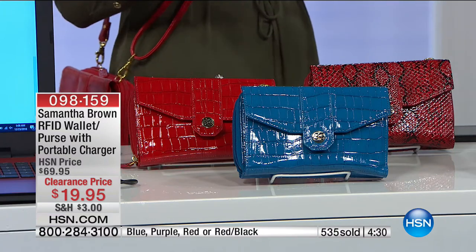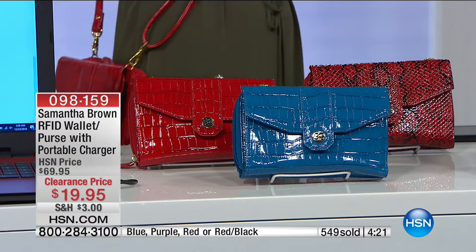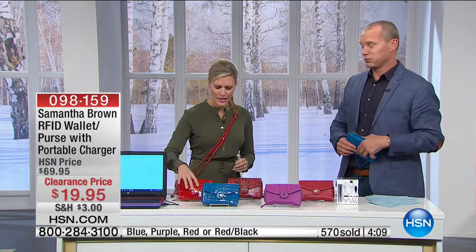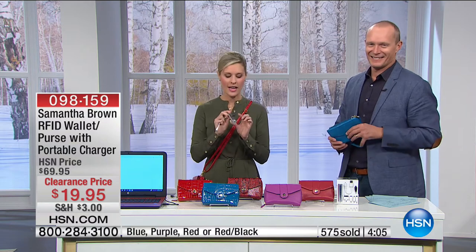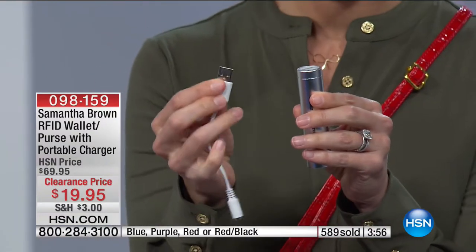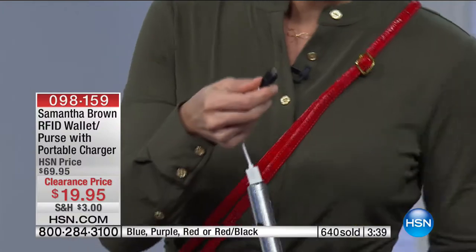Let's take it back to the beginning — Samantha Brown creates all of her products with luggage-grade material. This is a three-in-one in multiple ways: as a crossbody right now, also as a wristlet, or you can just hold it as a little clutch. Inside the purse there's something to help charge your devices. You put the adapter in like so — you have five different ones for different phones — and then plug it into the charger inside.